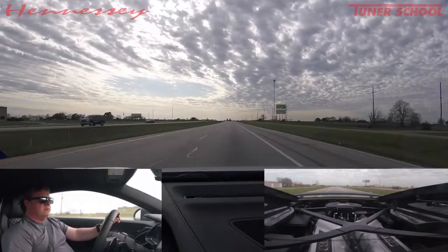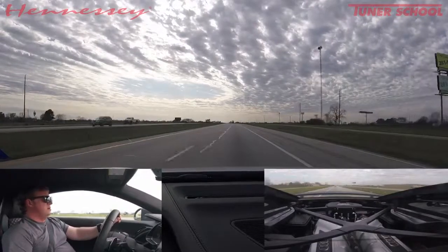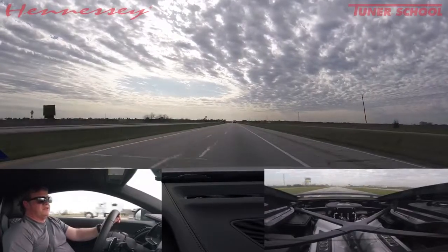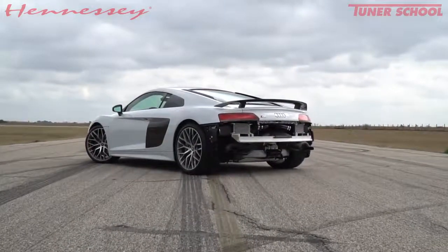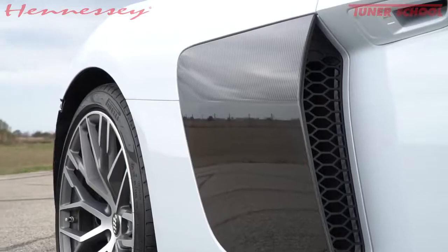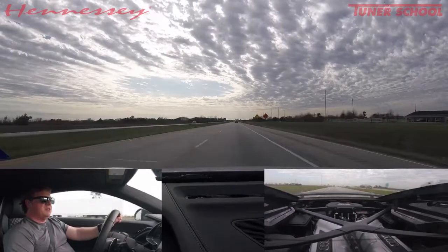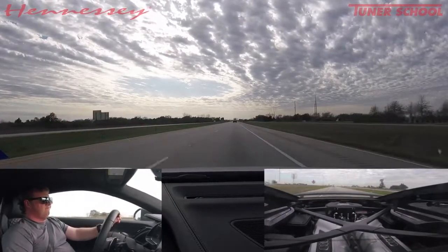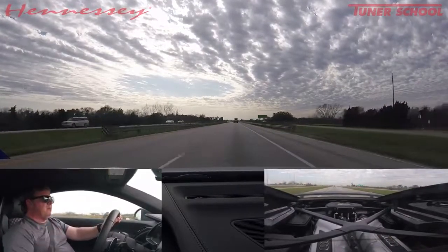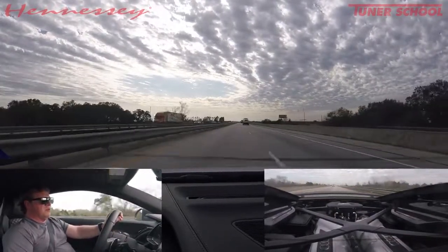Here we are cruising down the highway. The most impressive thing about this car isn't just the performance — it drives like stock. You have this beautifully appointed Audi interior, which I like better than the Huracan's. It's quiet, you can talk on your cell phone, you hear maybe five percent more exhaust, and when you give it some throttle you can hear the turbos whistling and the boost building.